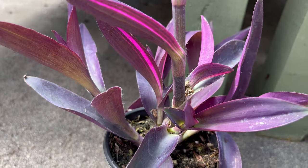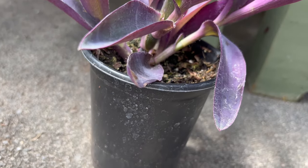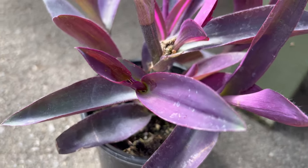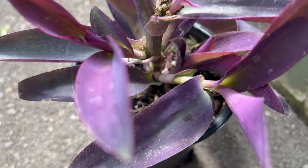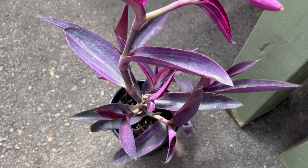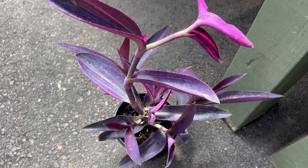It is a true low-maintenance champion. It thrives in bright, indirect sunlight — while it tolerates some direct sun, avoid harsh afternoon rays that can scorch the leaves. Water regularly, allowing the soil to dry slightly between waterings. Secrecia variegated is comfortable in most well-draining potting mixes.